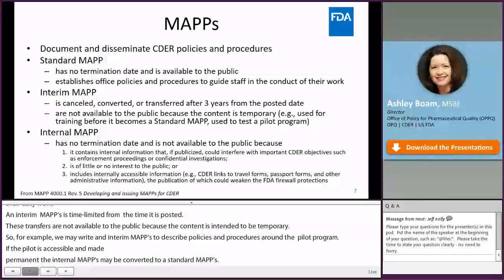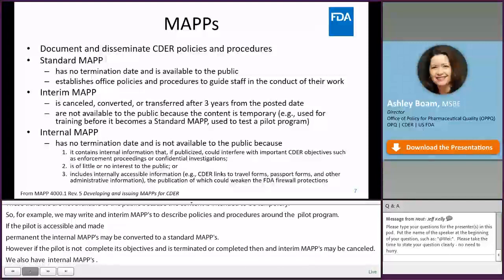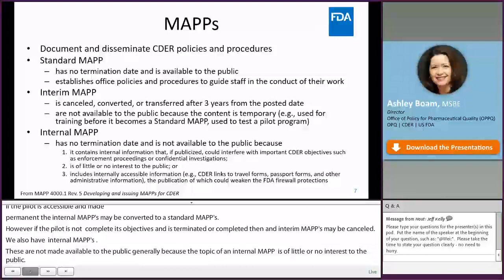We also have internal MAPs. These have no termination date but are not made available to the public, generally because the topic is of little or no interest to the public. Other internal MAP topics are maintained internally because they could pose a cybersecurity issue if made public, or because they relate to how we conduct investigations or enforcement proceedings.